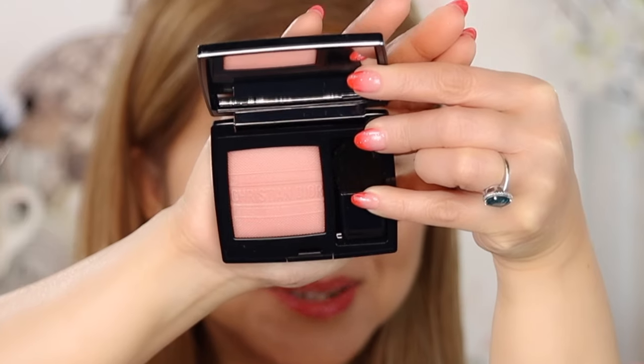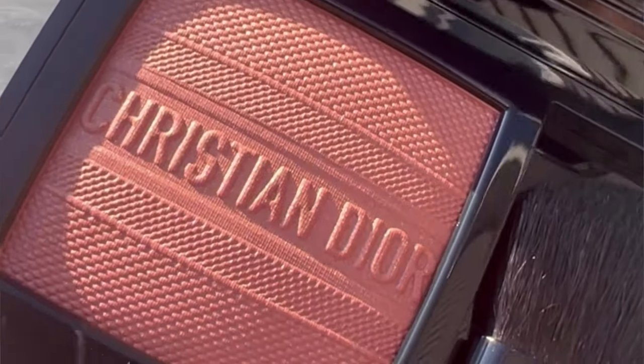This Dior Summer 2023 collection has no blush. Every time they launch their summer collection they don't include one, but there's a new blush on their website that I bought. It's very pretty — I took videos outside with sun so you can see the actual color. It has a shimmer, which I like in a blush. This Rouge Blush is limited edition, $48, 12-month shelf life, made in France, in shade 468 Lepine, described as an iridescent pink tone. The embossing with the Christian Dior logo is beautiful.